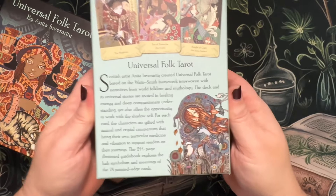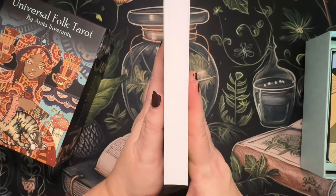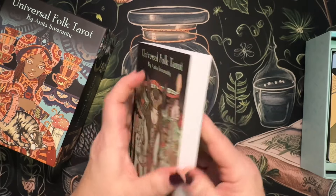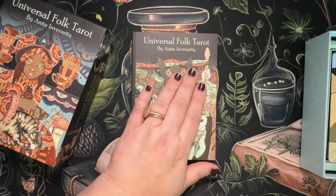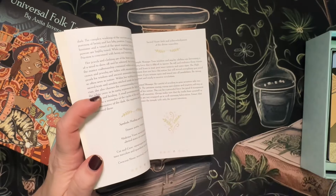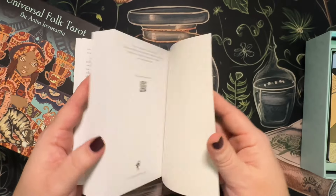That's beautiful, and this is a chunker of a book — let me just show you how thick that is. Another thing I'm really noticing out of a lot of the US Games decks is the quality of the books. The books are on really nice, like premium thick paper — like photo paper. It's just beautiful. These are definitely not your average books.